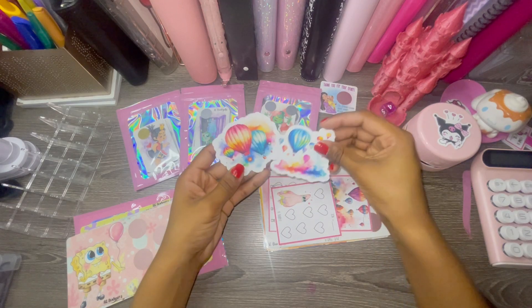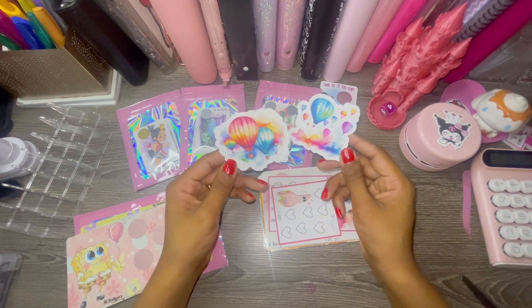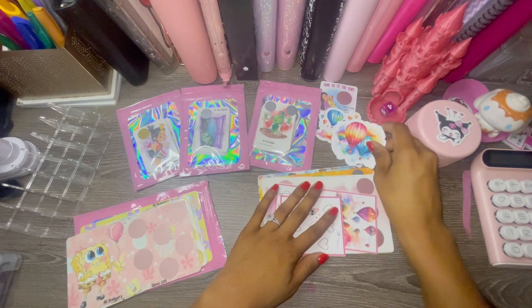I also got two stickers — beautiful little hot air balloon designs, they are absolutely beautiful.